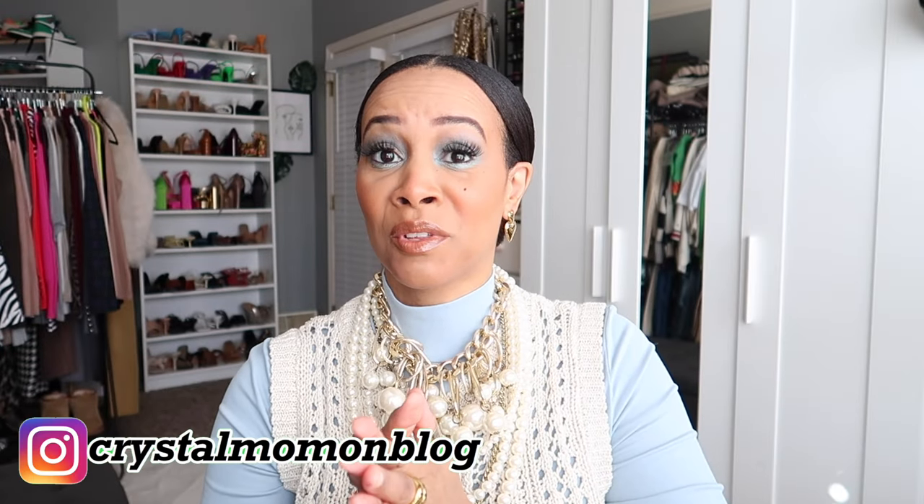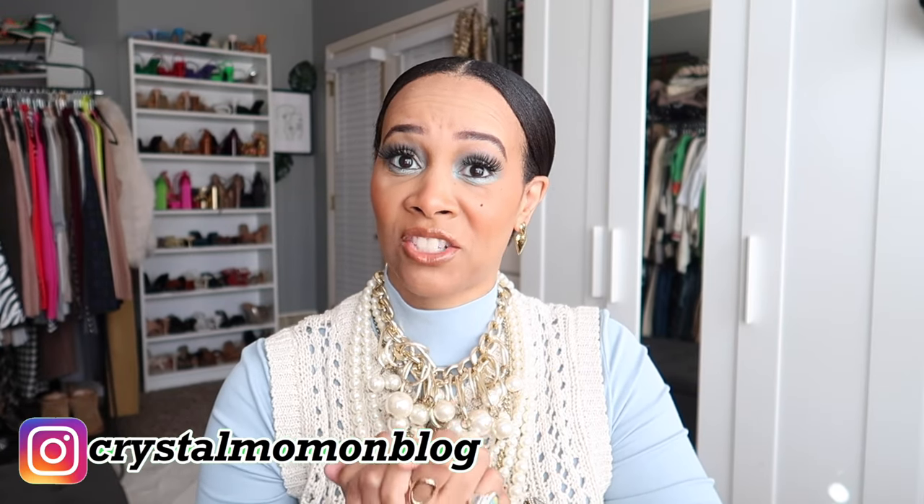Hey everyone, welcome back to my channel. My name is Crystal for those of you who are new here, and welcome to my fashion and lifestyle channel. If you are not new, then welcome back girl.